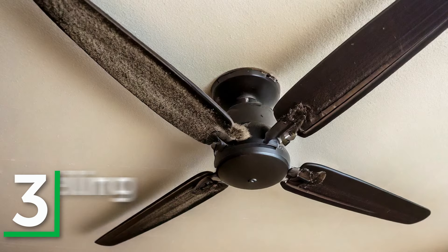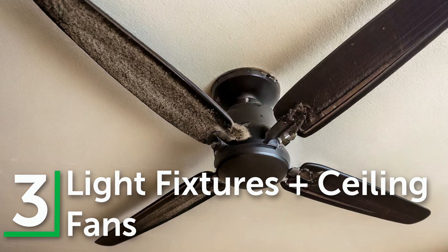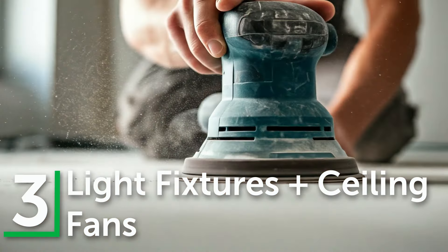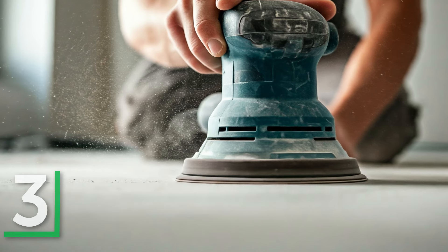Number three: elevated areas such as light fixtures, ceiling fans, and chandeliers can collect a surprising amount of dust, especially when disturbed by work overhead or drywall sanding.